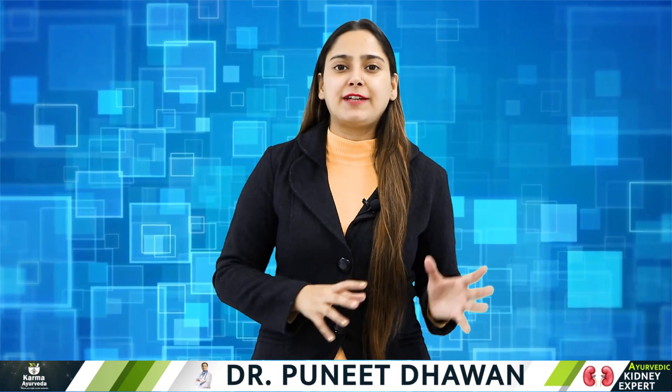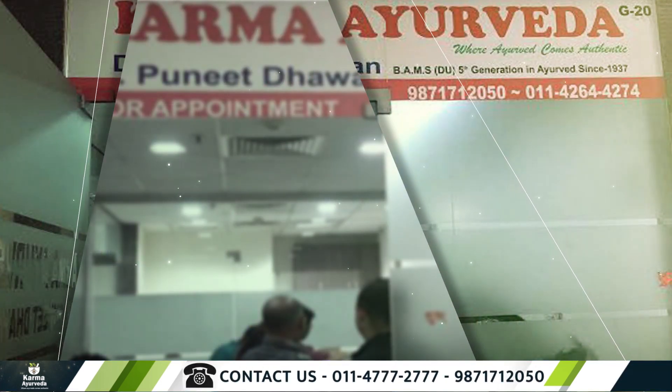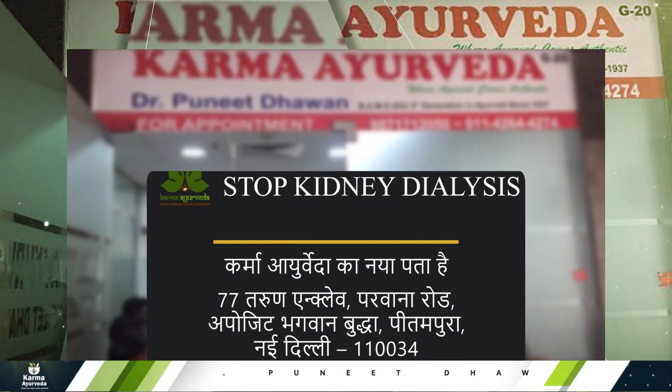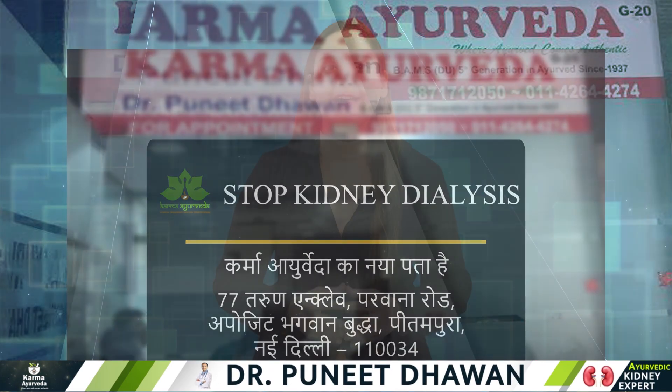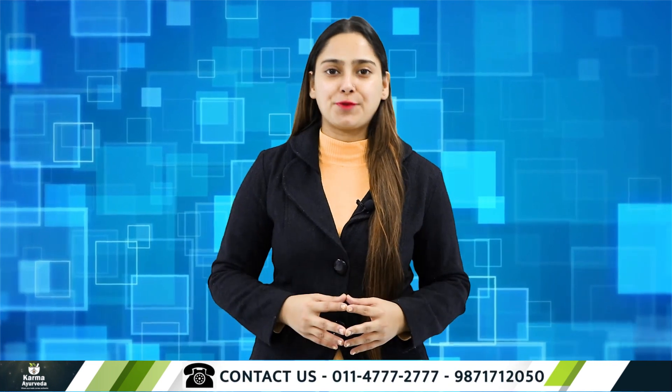Our treatment has given exemplary results in the healing of kidneys without dialysis. If you are looking for treatment for your kidneys, or you are tired of dialysis and looking for a better alternative, there is no better place than Karma Ayurveda. If you want to contact us, call us anytime on our helpline numbers that are flashing on your screen. Our visiting address is also available on the screen.